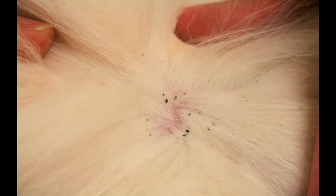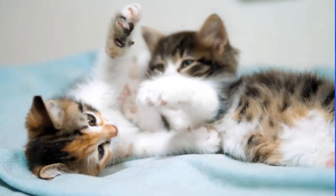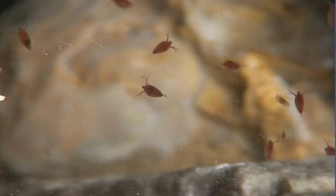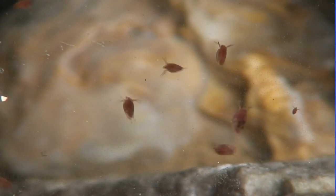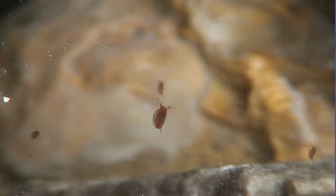Flea dirt looks like small black dots on the cat's skin or fur. This is actually flea feces, which is digested blood and is a sign that the cat has fleas. Anemia. In severe infestations, fleas can consume so much of the cat's blood that it leads to anemia.